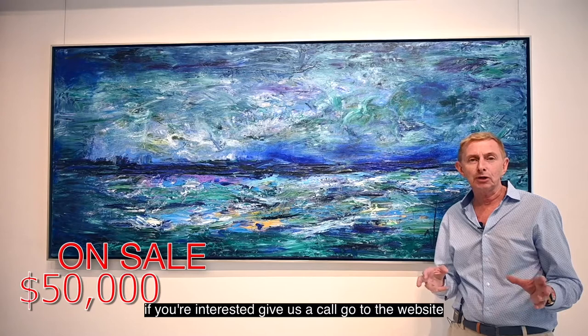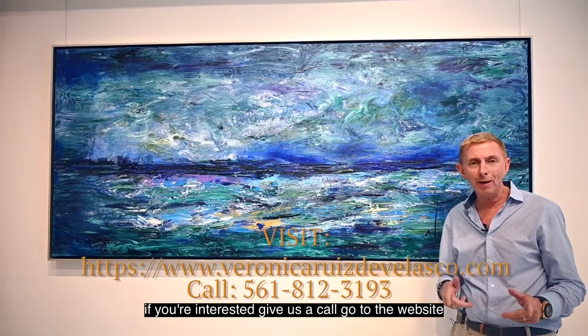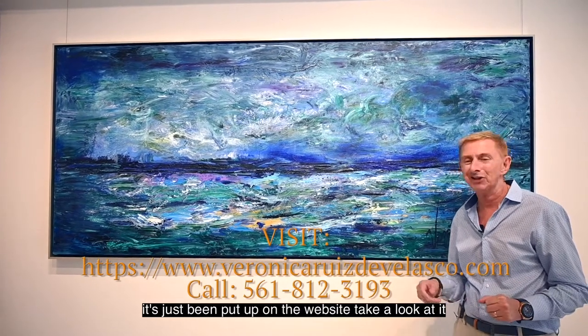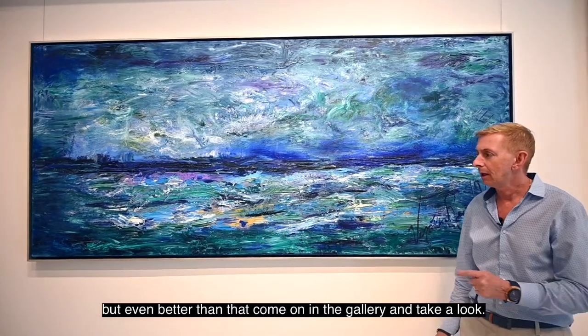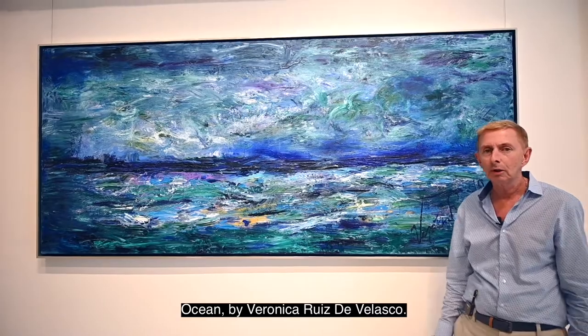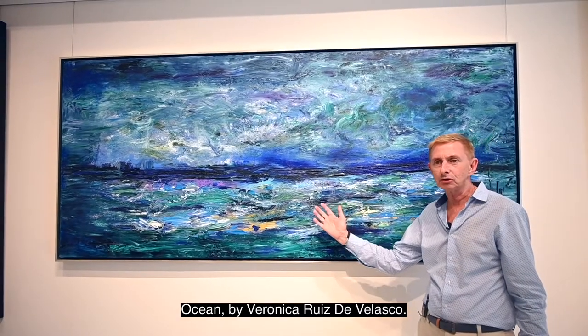If you're interested, give us a call, go to the website — it's just been put up on the website. Take a look at it. But even better than that, come on in the gallery and take a look. Ocean by Veronica Ruiz del Velasco.